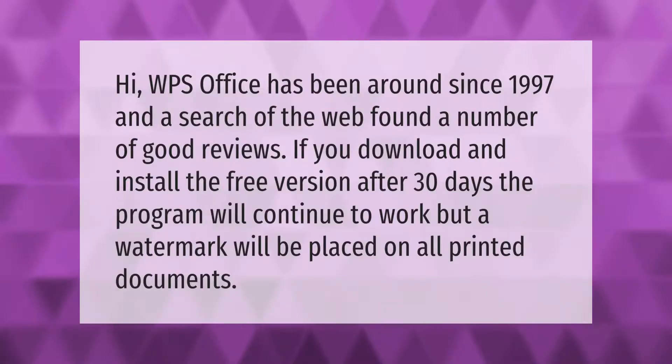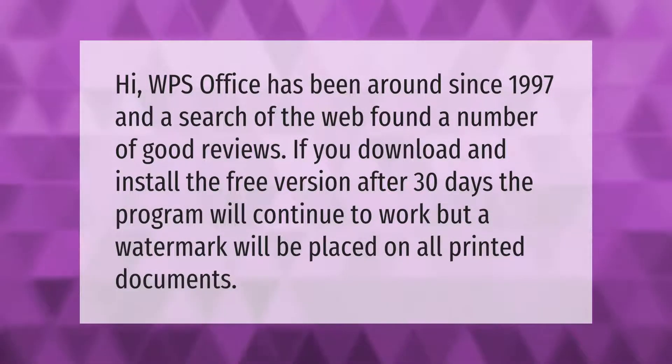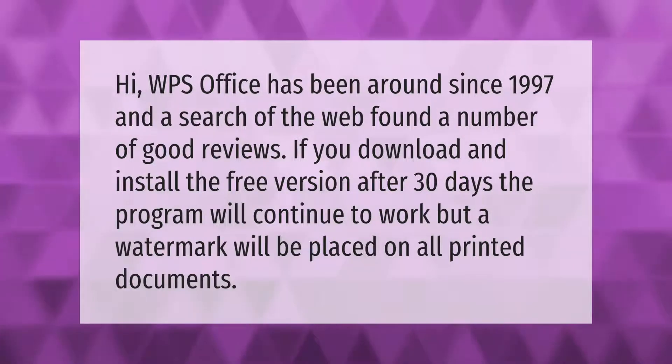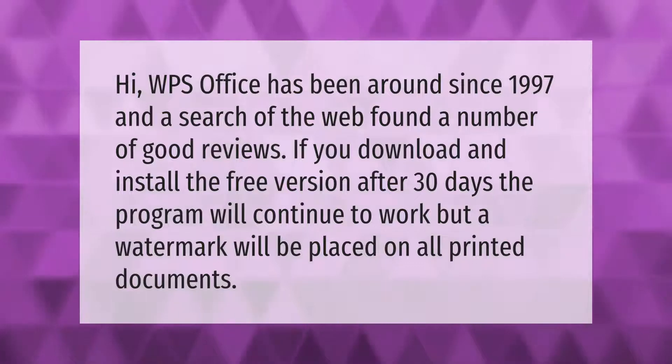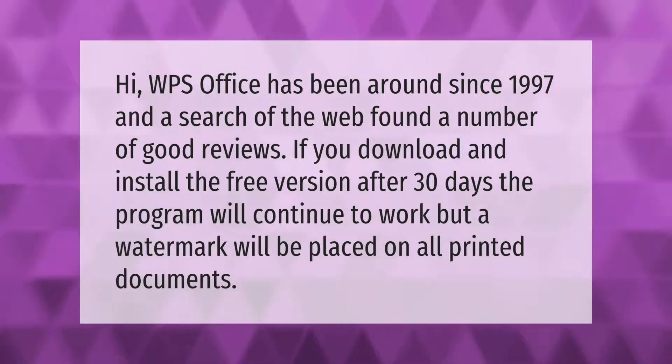WPS Office has been around since 1997, and a search of the web found a number of good reviews. If you download and install the free version, after 30 days the program will continue to work, but a watermark will be placed on all printed documents.